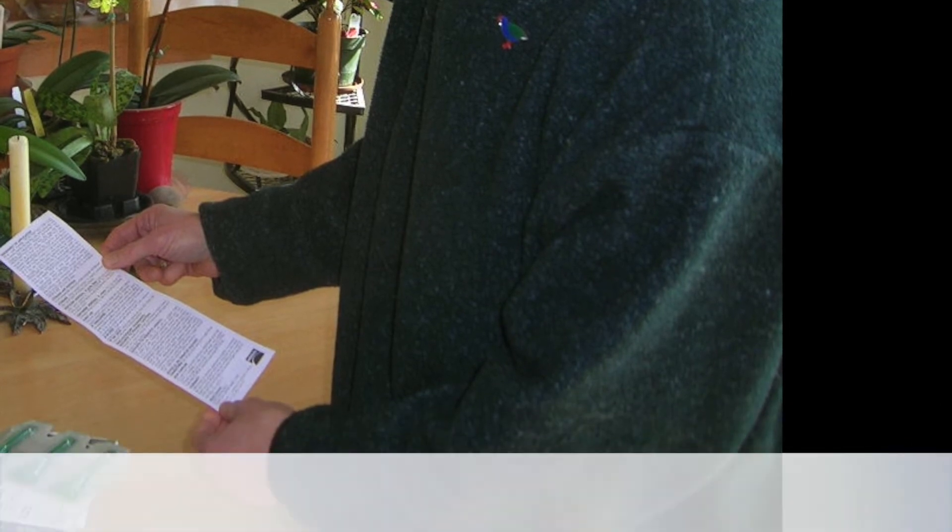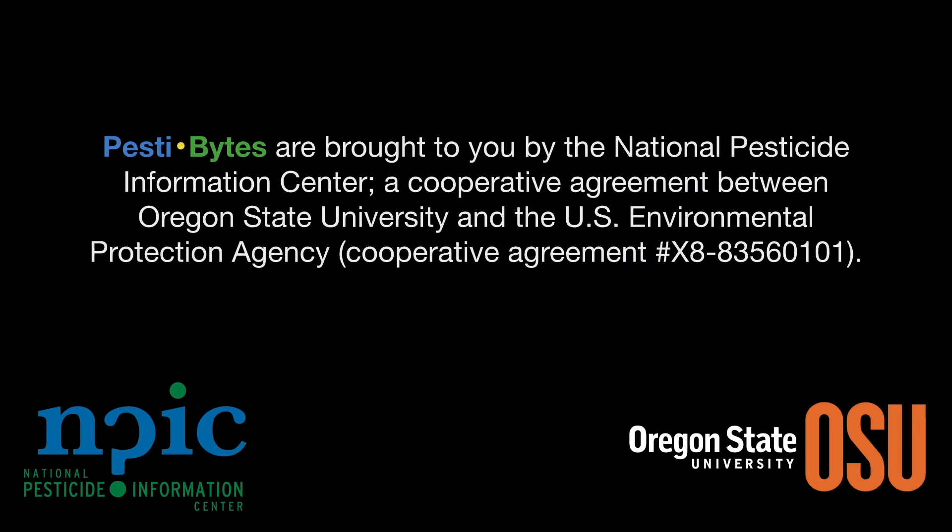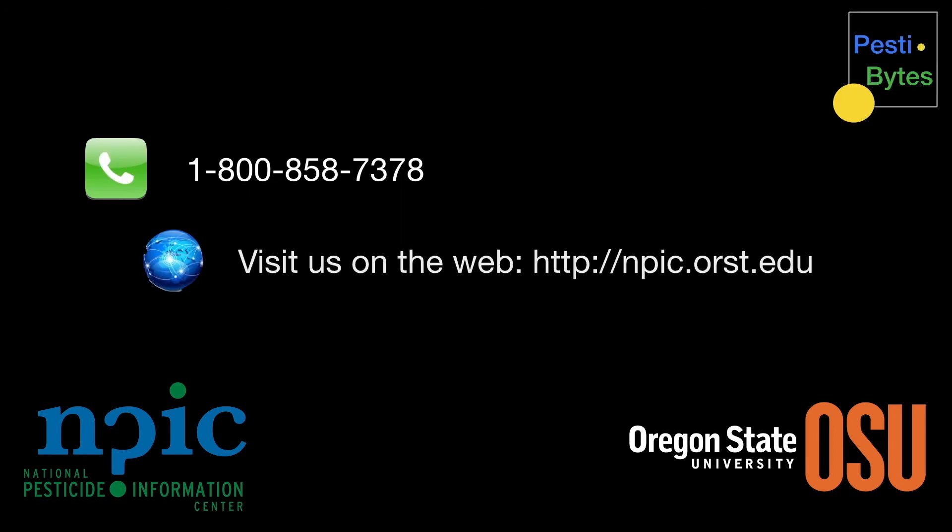Thanks, Umberto. You're welcome. Pestibytes are brought to you by the National Pesticide Information Center, a cooperative agreement between Oregon State University and the Environmental Protection Agency.